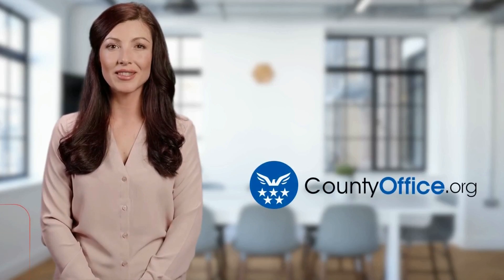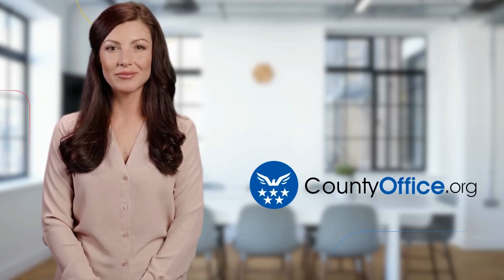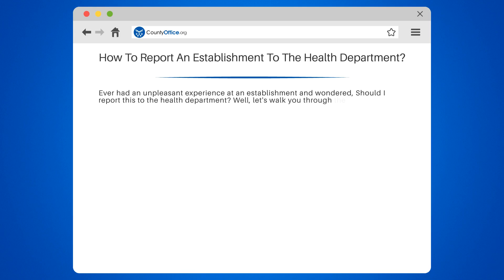Welcome to County Office, your ultimate guide to local government services and public records. Let's get started. How to Report an Establishment to the Health Department. Ever had an unpleasant experience at an establishment and wondered, should I report this to the Health Department? Well, let's walk you through the process.